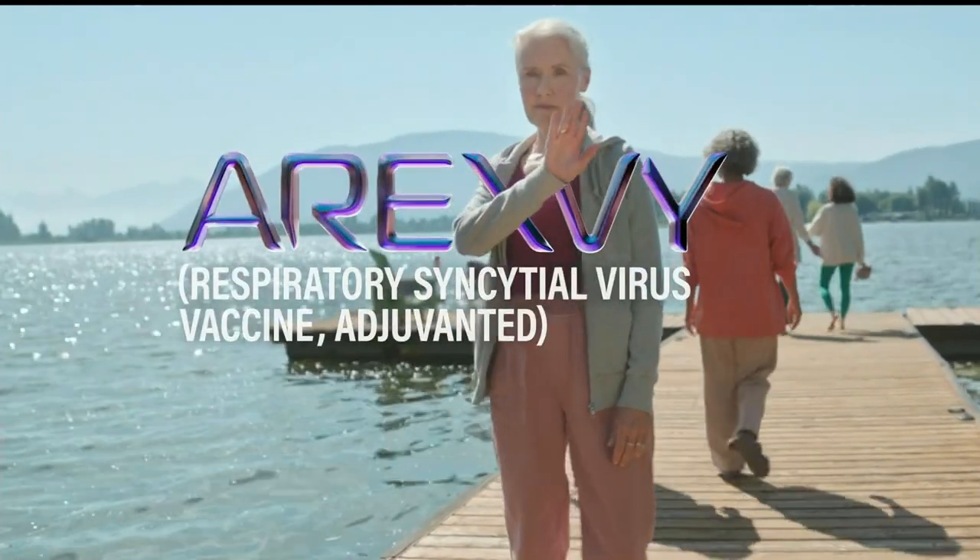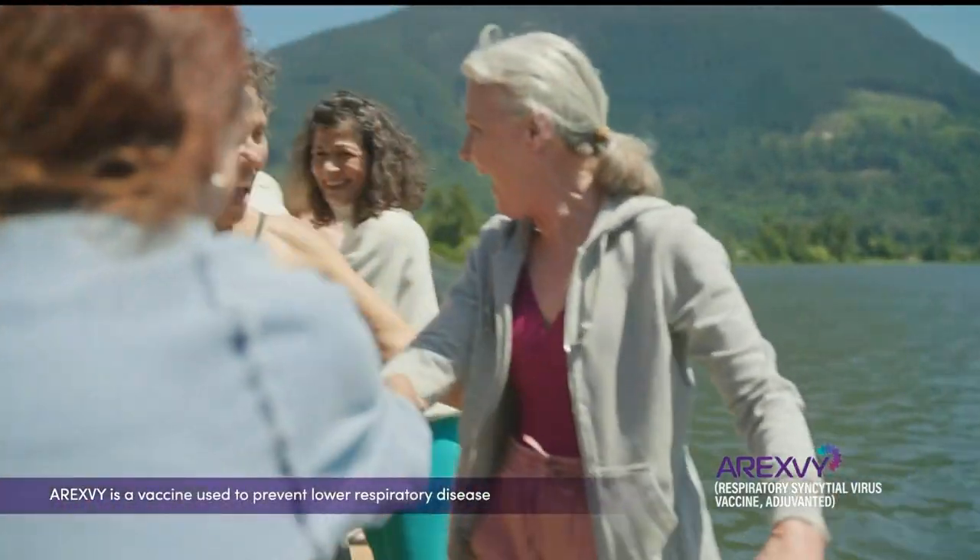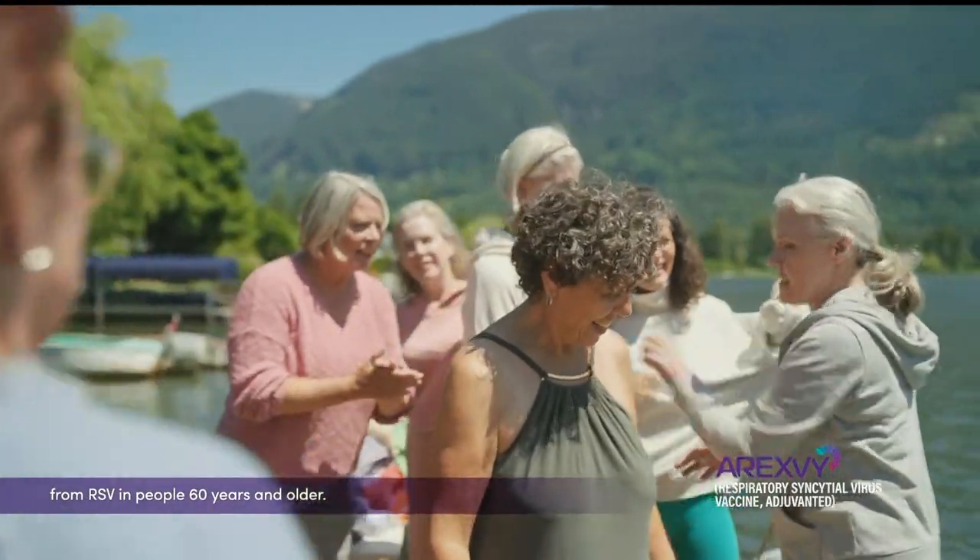Protect against RSV with A-Rex-V. A-Rex-V is a vaccine used to prevent lower respiratory disease from RSV in people 60 years and older.